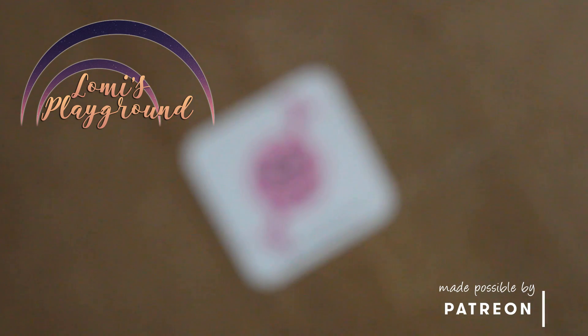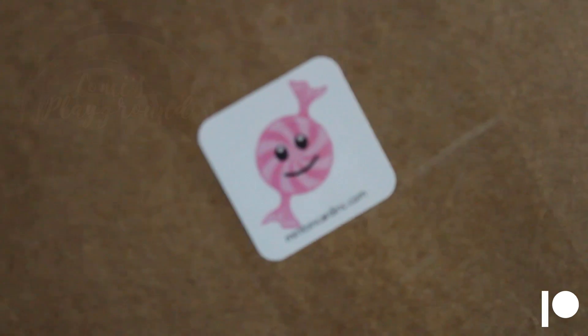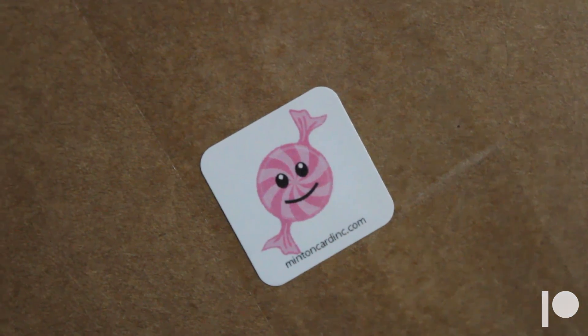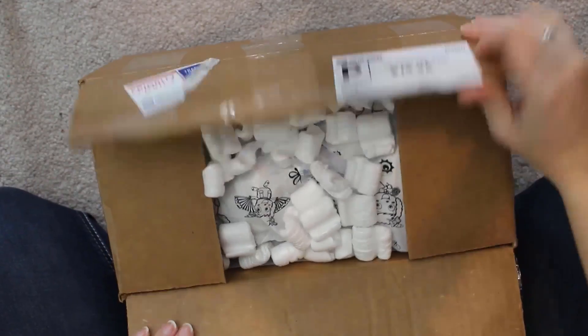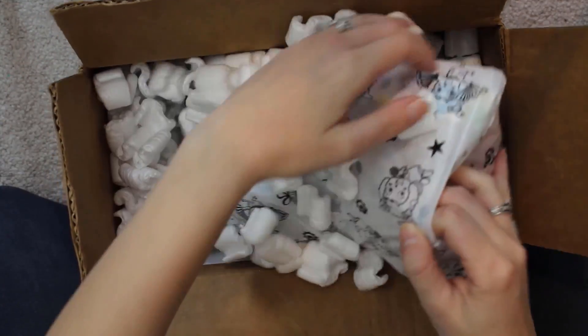Hey everyone, this is Lomi, and this week I'm opening the Hao Chi bag I got from Mint on Card at the end of last month. If you're not familiar with these bags, it's basically a grab bag — you never know what you're going to get. I've always wanted to try getting one just to see what would happen, and since Mint on Card recently announced they were closing, I figured I might as well, just to say I did it once.